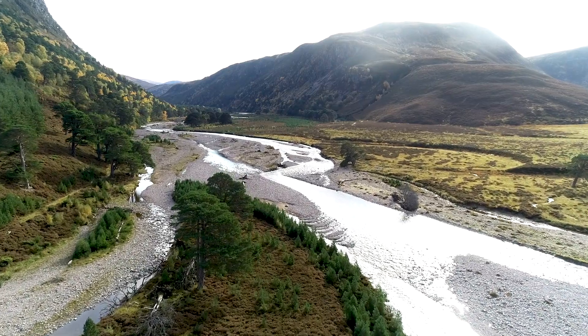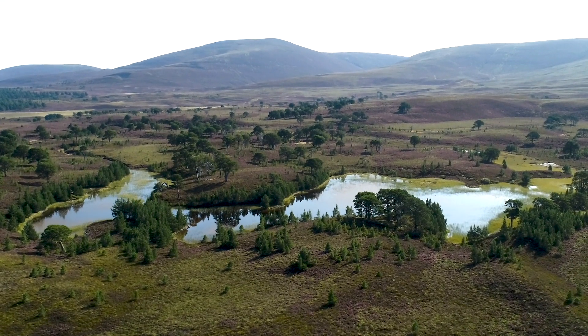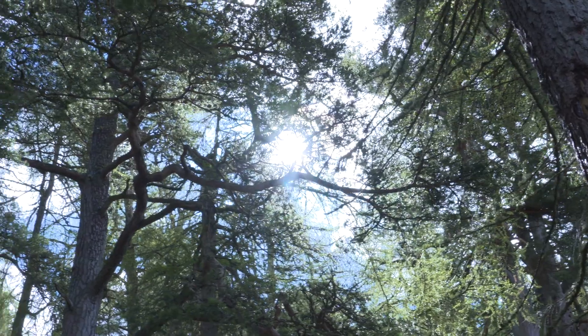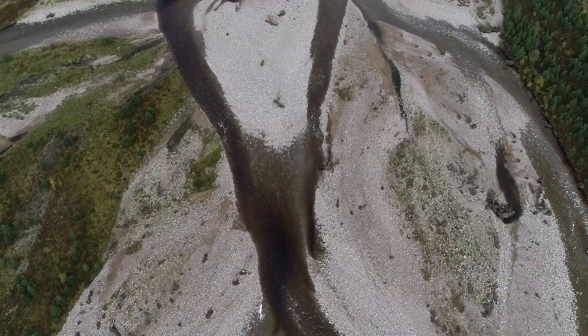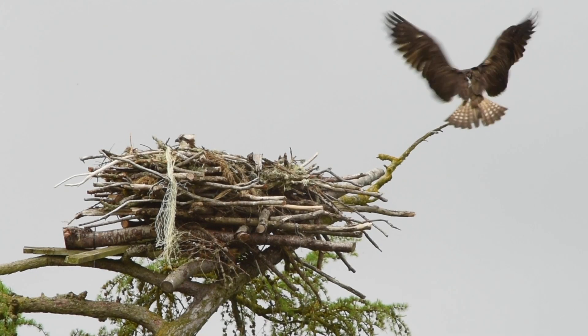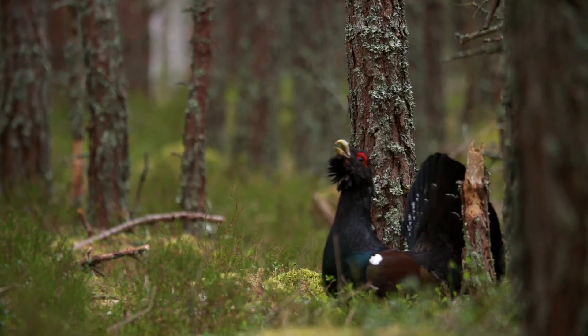The Cairngorms National Park hosts one of the UK's wildest landscapes, with the largest remnants of the Caledonian forest woven by some of the purest rivers. It is home to 25% of the country's rarest and most endangered species.